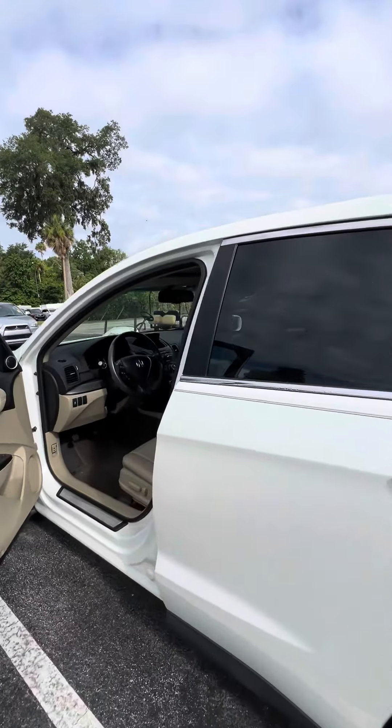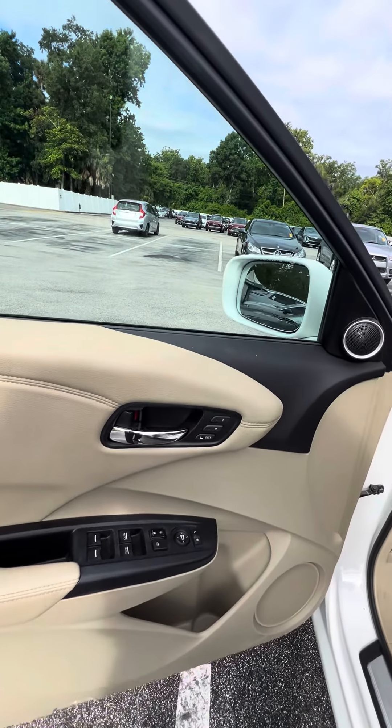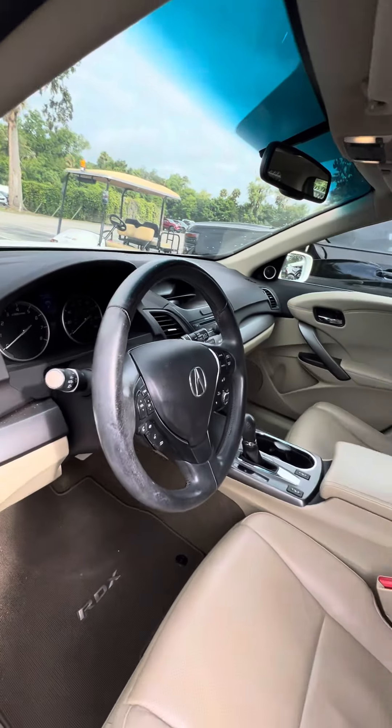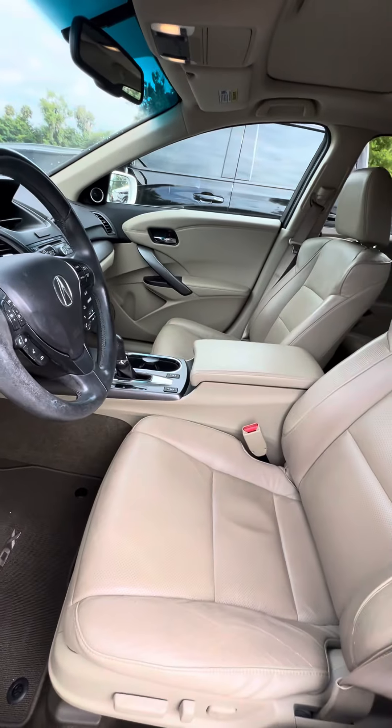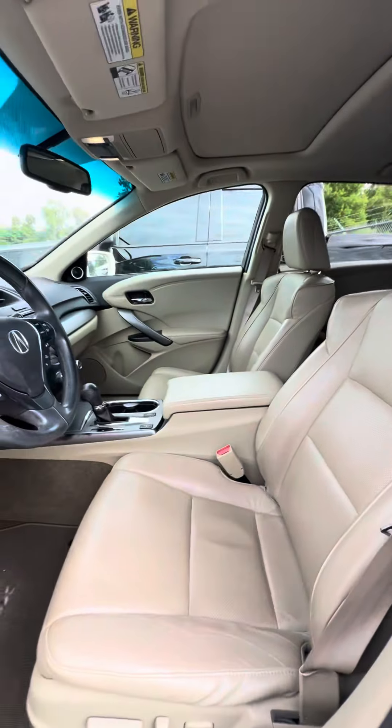Now we walk around to the driver's side — this is the side that gets used the most. Two-seat memory, power windows, power lock on the driver's side door, controls on the steering wheel, Bluetooth. The driver's seat has no rips, no tears, no damage, with power setting and lumbar support.